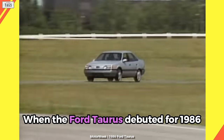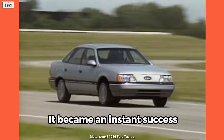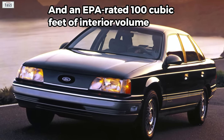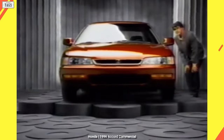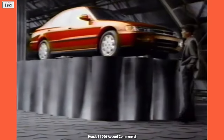When the Ford Taurus debuted for 1986, it became an instant success. Sporting a radical design paired with European-style road manners and an EPA-rated 100 cubic feet of interior volume, it quickly became the benchmark of family sedans. However, by the mid-90s, the Honda Accord and Toyota Camry dominated the midsize segment, stealing the crown from the Taurus.